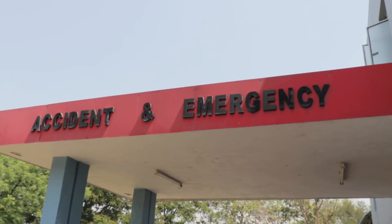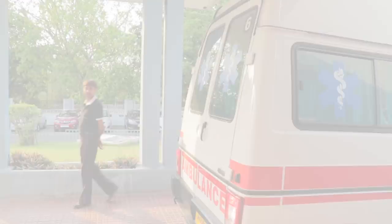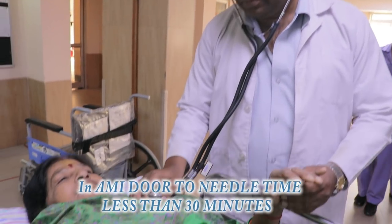We also offer preventive health checkup facilities. We have a 24-hour ambulance-supported accident and emergency service which is well equipped to deal with emergencies like heart attacks, shock, poly trauma, etc.